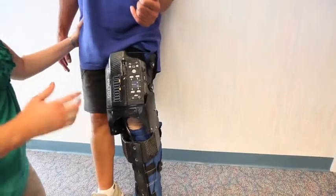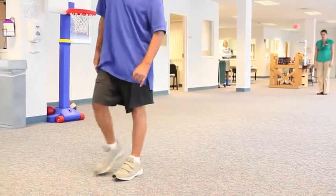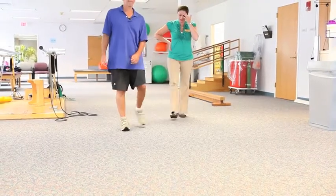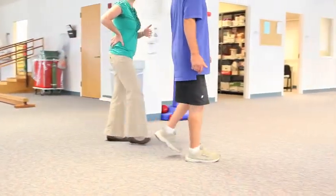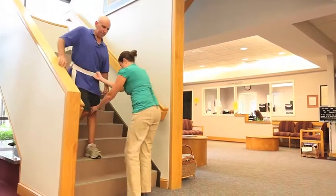This was Mike's second time using the Tibion bionic leg, but we have seen immediate carryover with both sessions. The carryover after today's session included improved knee flexion, which gave him better foot clearance and a safer walking pattern, and he was able to descend stairs reciprocally, which normally he cannot.